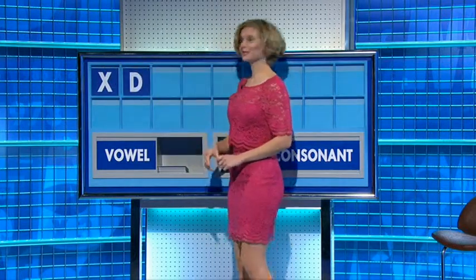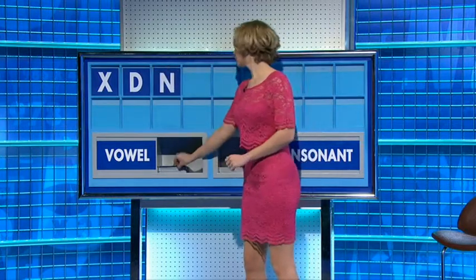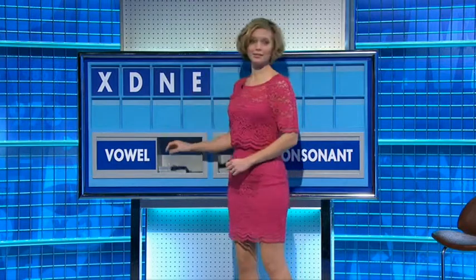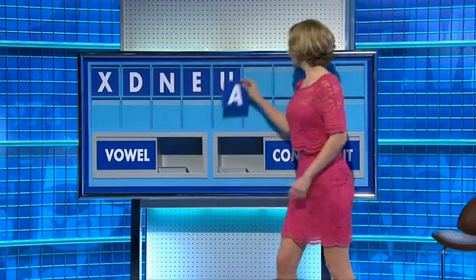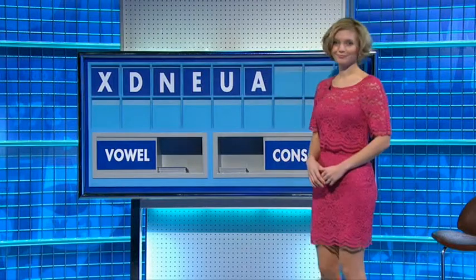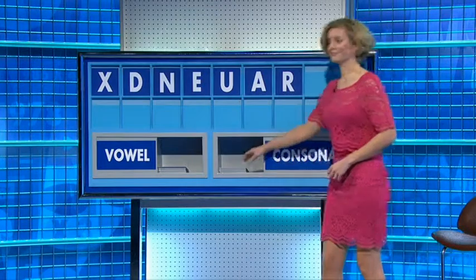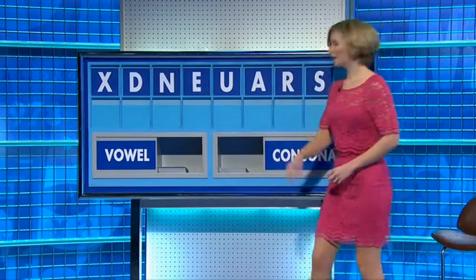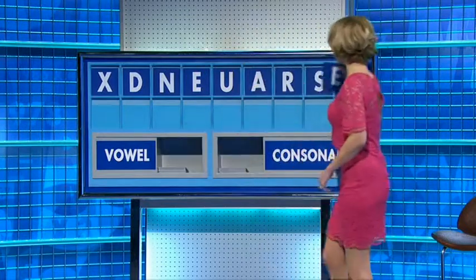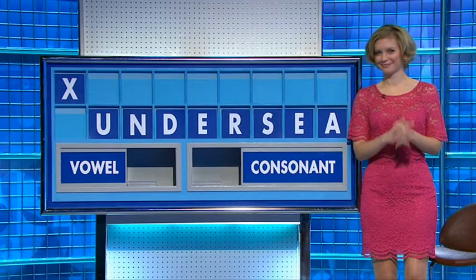X. And another. D. And another. N. And a vowel. E. And another. U. And another. A. And a consonant. R. And another. S. And a final vowel, please. And a final E. And another. Very good. Very good indeed.